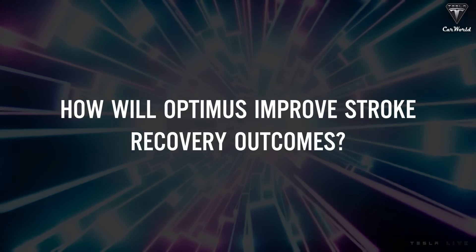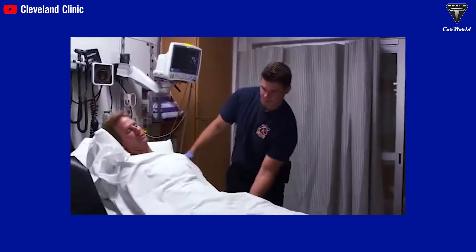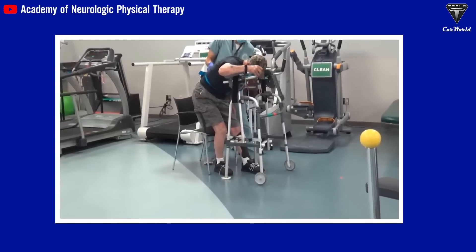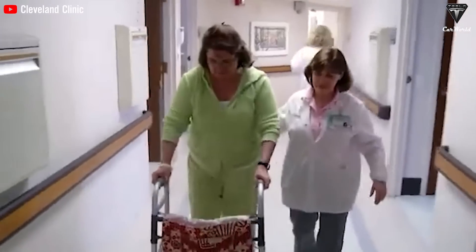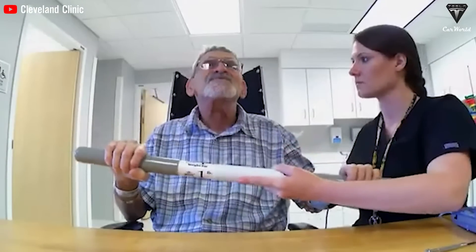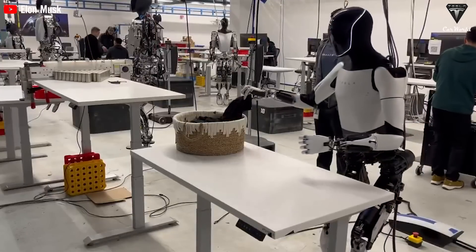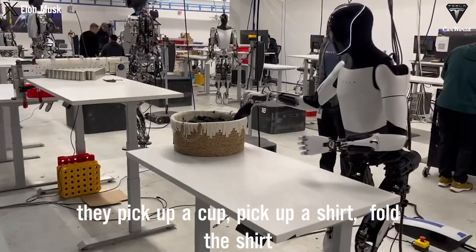How will Optimus improve stroke recovery outcomes? Stroke survivors may face significant physical and cognitive challenges that affect their mobility, speech, and ability to manage daily tasks. After a stroke, even the simplest activities can become difficult or impossible for patients to do independently. Routine tasks like getting dressed, bathing, and using the bathroom often need assistance, and that can strain the relationship between patients and family members or caregivers. Optimus alleviates that by serving as a full-time assistant — picking up a cup, picking up a shirt, folding the shirt.